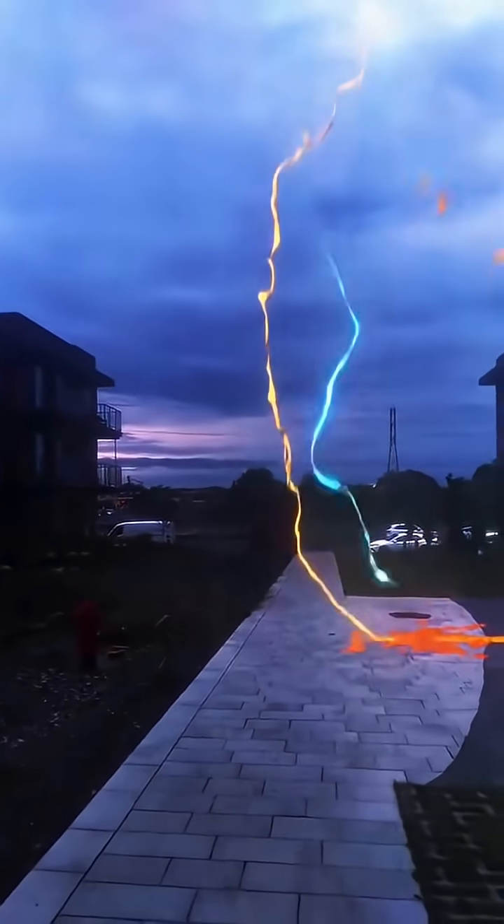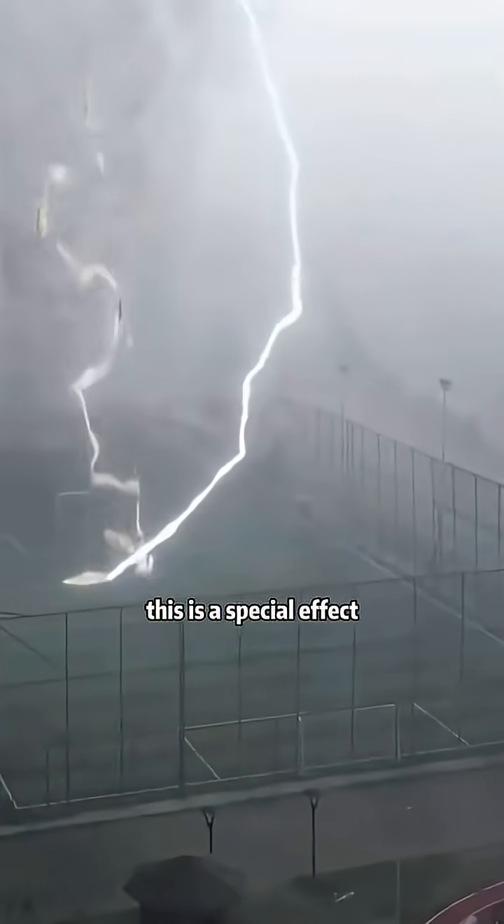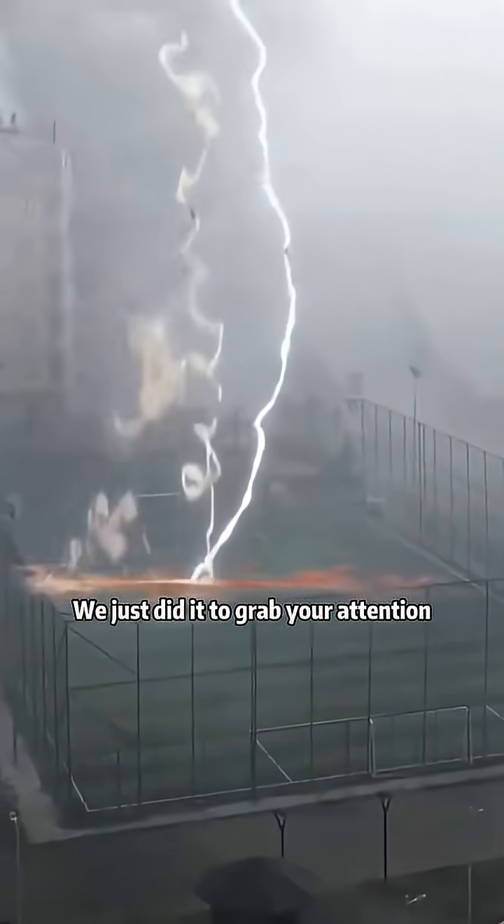What kind of lightning is this? This is liquid lightning. Okay, actually, this is a special effect. We just did it to grab your attention.